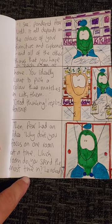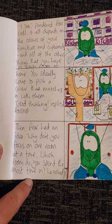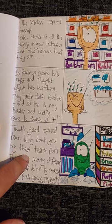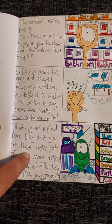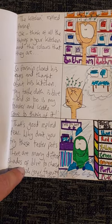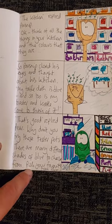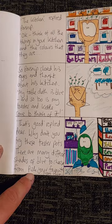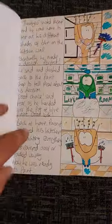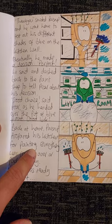Good thinking, replied Parsnip. Then Pear had an idea. Why don't you focus on one room at a time? Which room do you spend the most time in? he asked. The kitchen, replied Parsnip. OK then, think of all the things in your kitchen and the colours that they are. So Parsnip closed his eyes and thought about his kitchen. Well, my tablecloth is blue, and so too is my toaster and kettle, come to think of it. That's good, replied Pear. Why don't we try these tester pots? There are many different shades of blue to choose from, and you can pick your favourite from them. Thank you, smiled Parsnip, and he went home to test out his different shades of blue on the kitchen wall.